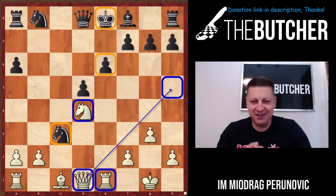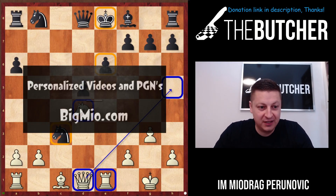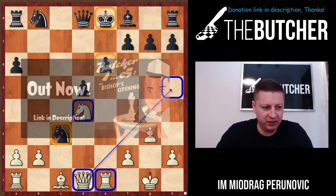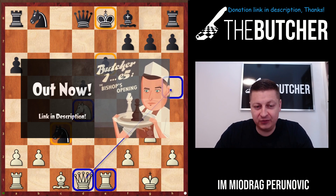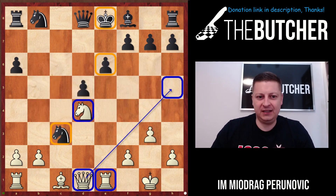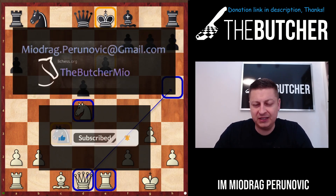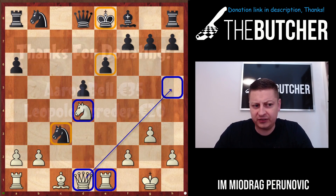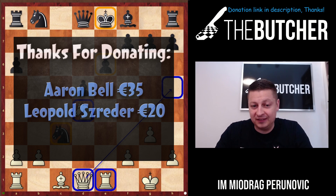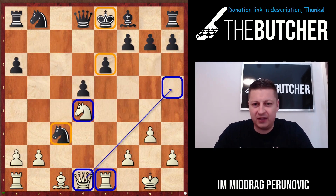Welcome back guys onto the channel. It's been a while — I was a commentator at the European Individual Championship. Hope you watched it and enjoyed my analysis. I came back from such a prestigious tournament. Being a commentator I was able to check so many games, and I'm going to upload almost on a daily basis — one game today, another one the day afterwards.